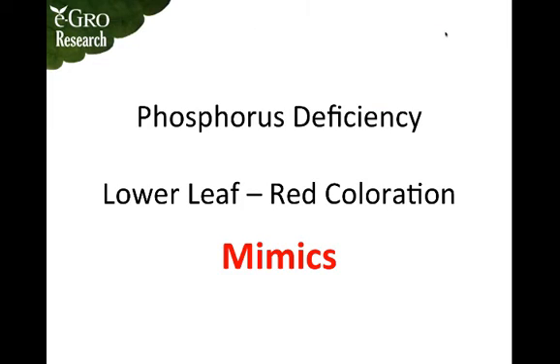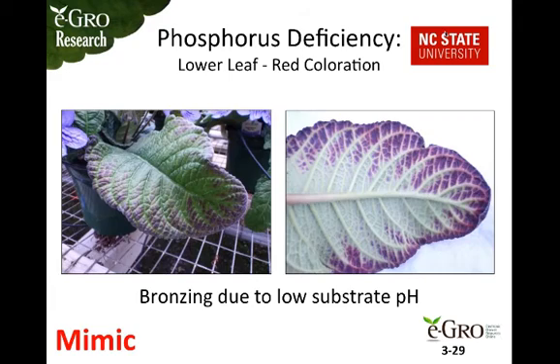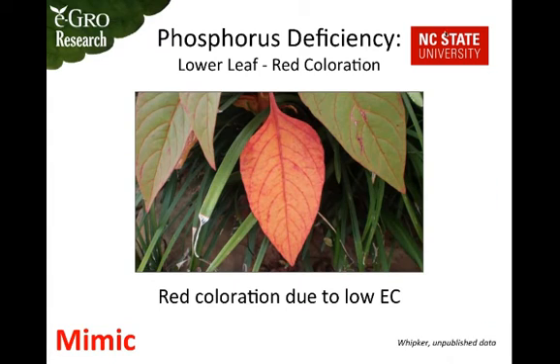Although red coloration of the lower leaves is a telltale sign of phosphorus deficiency, there are a number of mimics to be aware of. For instance, a very dark purpling or almost blackening of the lower leaves on streptocarpus could easily be mistaken for phosphorus deficiency but is actually due to low substrate pH. Similarly, red coloration can be due to low EC. These examples illustrate why it's so important to monitor your pH and EC before assuming phosphorus deficiency.